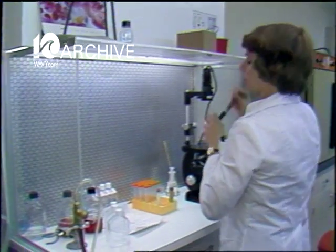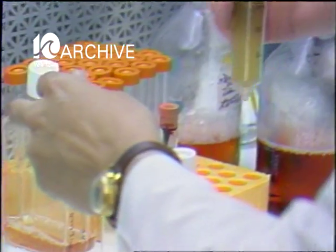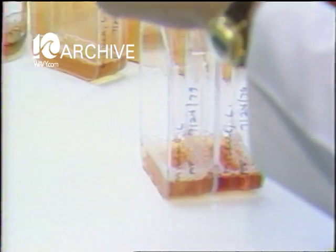The tough part is retrieving the egg at precisely the right time and successfully re-implanting it in the woman's uterus three to four days later.